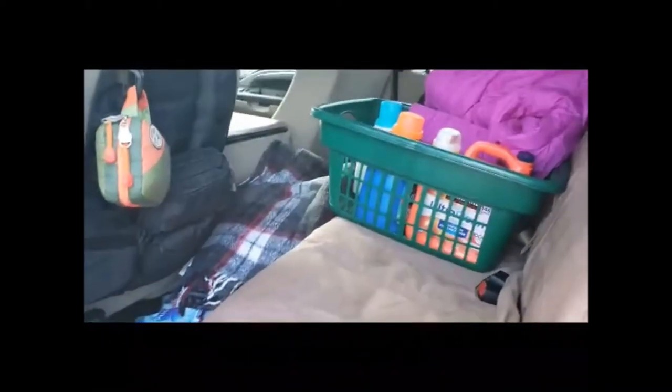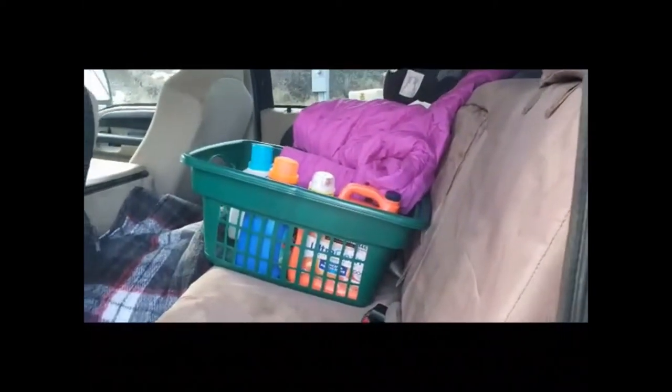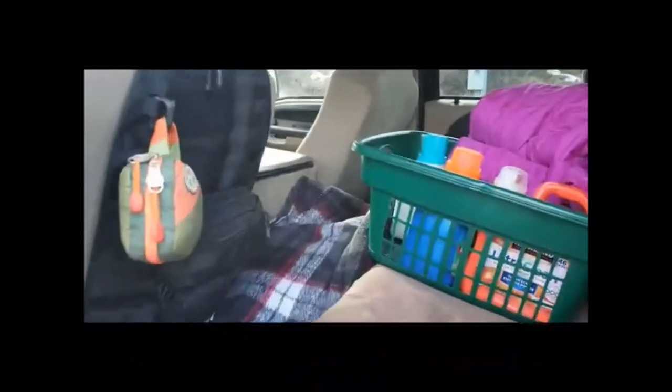Got a blanket here — the old lady likes to stay warm — and that just covers my bag so it's a little harder for people to look in there, they just see a bunch of crap. Went to the laundromat so I still got laundry detergent and stuff in there. That's what we got in there.